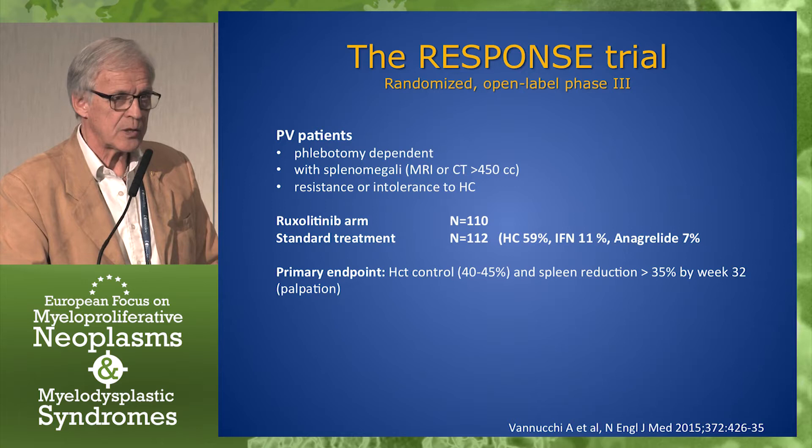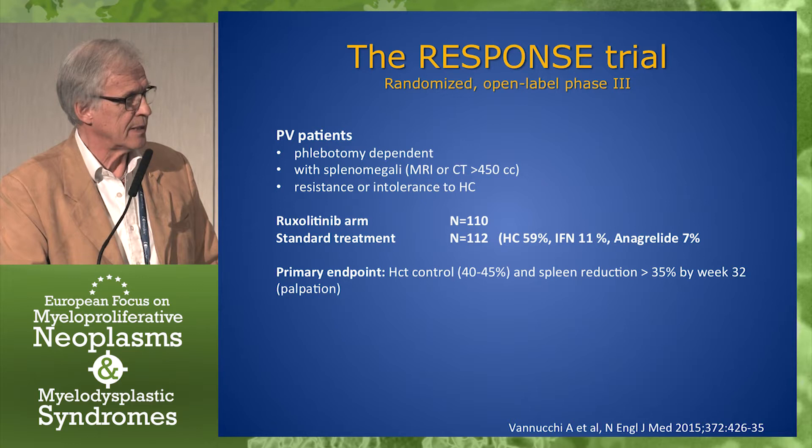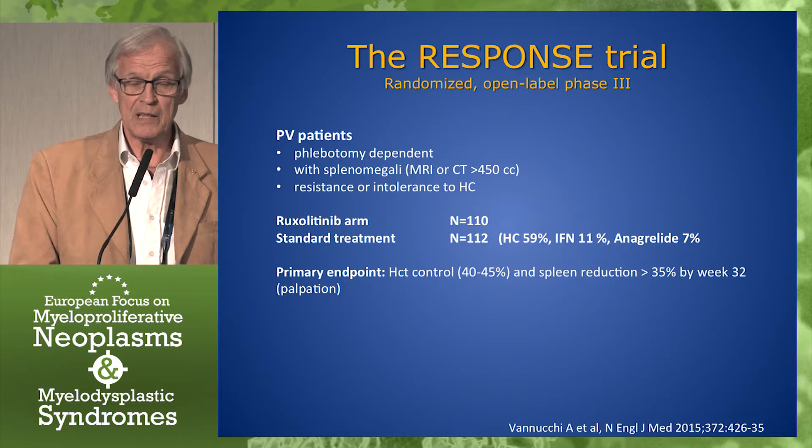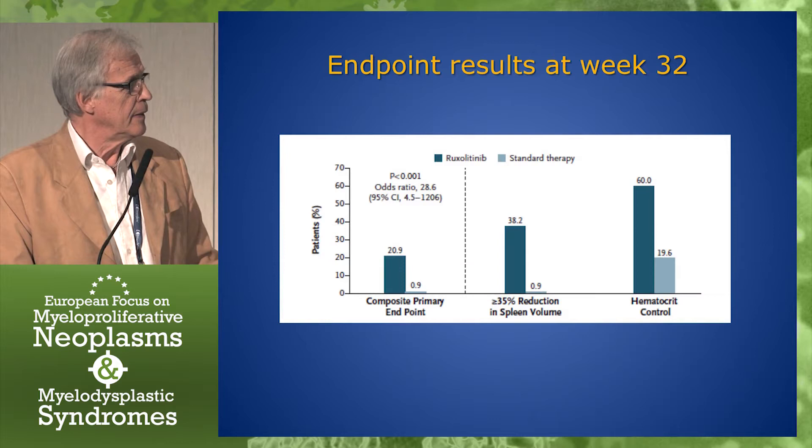After Dr. Kiladjian's talk, I think you may be rather surprised to see that only 11% were treated with interferon. Anagrelide is almost as much as interferon, when as you know, anagrelide is used in PV only when there is an excess of platelets that need reduction.